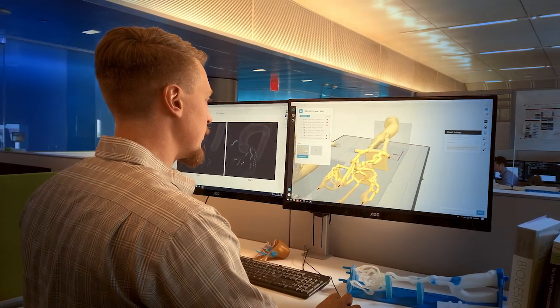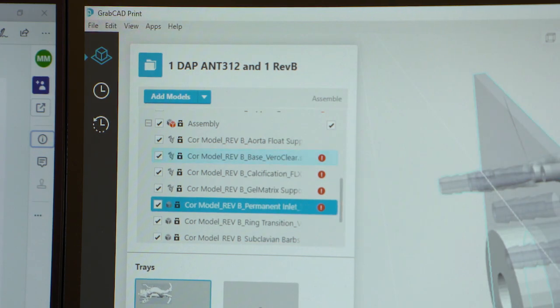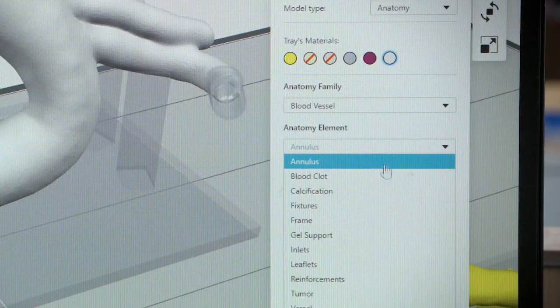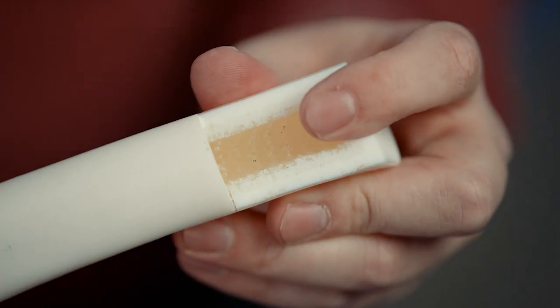The software is a really huge part of where this is all going. GrabCAD Print now allows us to select from drop-down menus certain materials on a point-by-point, voxel-based approach, which really revolutionizes how we design medical models today for anatomical modeling. So instead of going in and saying I want a white femur bone, we can go in and select a femur for a 70-year-old.